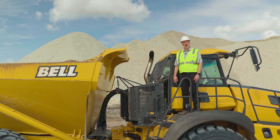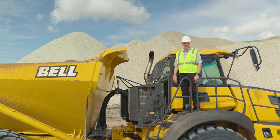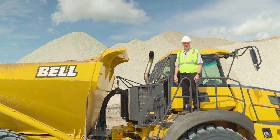The new Stage 5, Tier 4 Final after-treatment system on the Bell Articulated Dump Truck is designed to reduce hydrocarbons, carbon monoxide, particulate matter, and nitrogen oxide to near-zero emissions levels. To achieve this environmentally-friendly emission standard, the system uses a combination of exhaust gas recirculation at the engine and a single module system incorporating three components: an SCR, a DOC, and a DPF or diesel particulate filter.